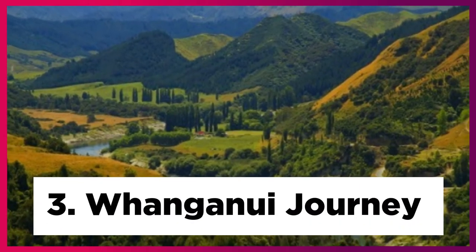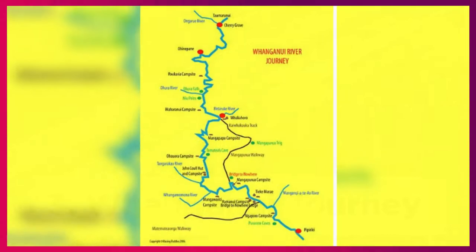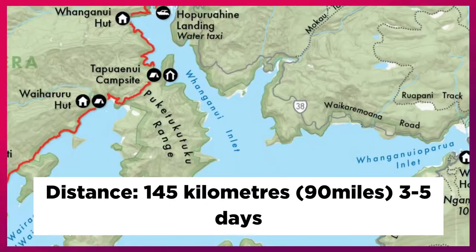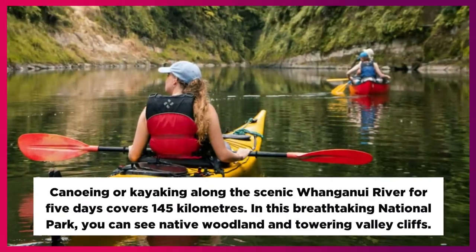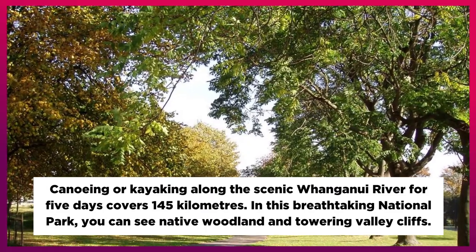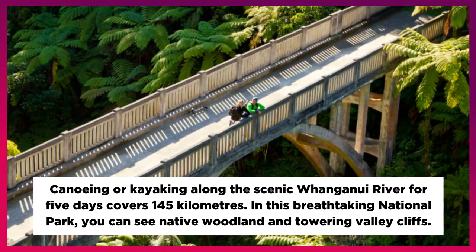3. Whanganui Journey. Distance: 145 km, 90 miles, 3 to 5 days. Canoeing or kayaking along the Whanganui River for 5 days covers 145 km. In this breathtaking national park, you can see native woodland and towering valley cliffs.